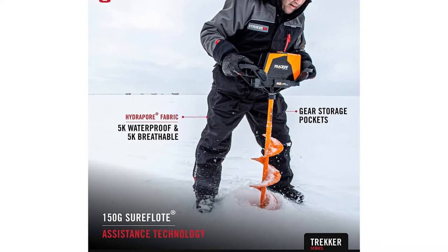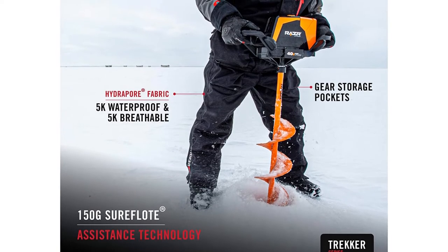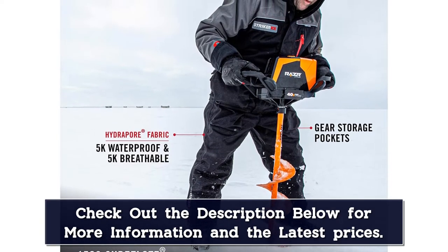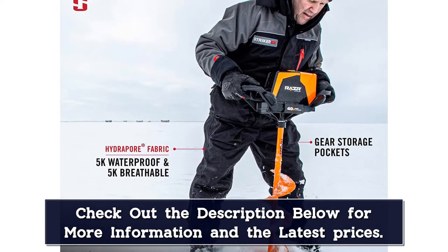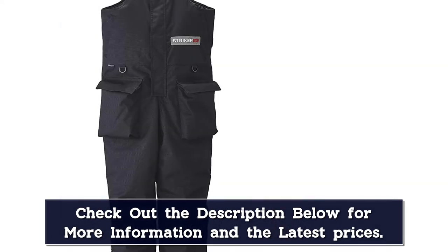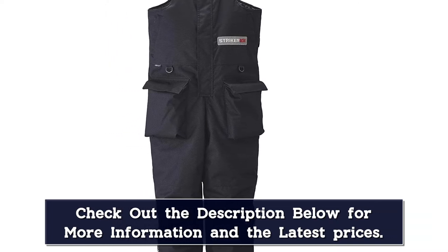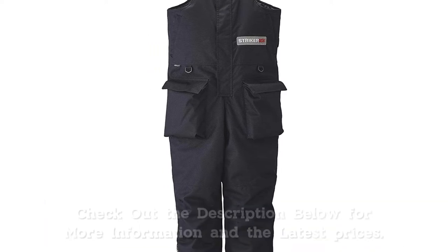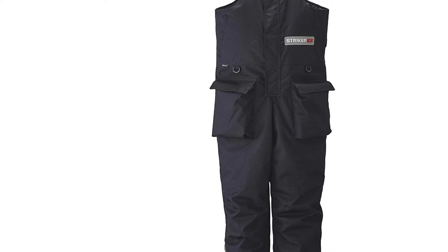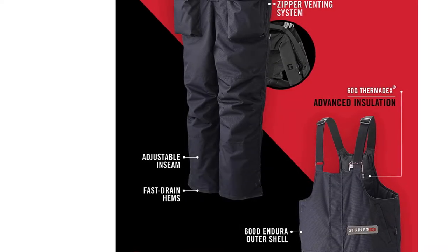Equipped with hand-warmer pockets and hand-wipe towels for maintaining your dexterity on the water, an extensive array of pockets and external attachment points for gear, and 1680D snakeskin knee panels and seat padding for added integrity and insulating ability in your most vulnerable zones, these bibs are your one-stop shop. Fast-drain hems and reflective accents are included for added safety, on top of the brand's integrated SuraFlow technology, which ensures you remain buoyant in the event of submersion.